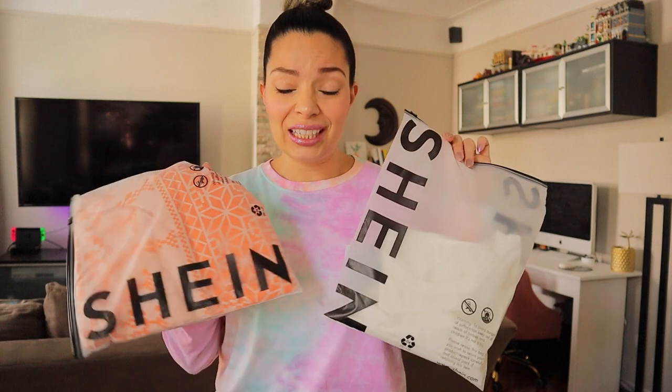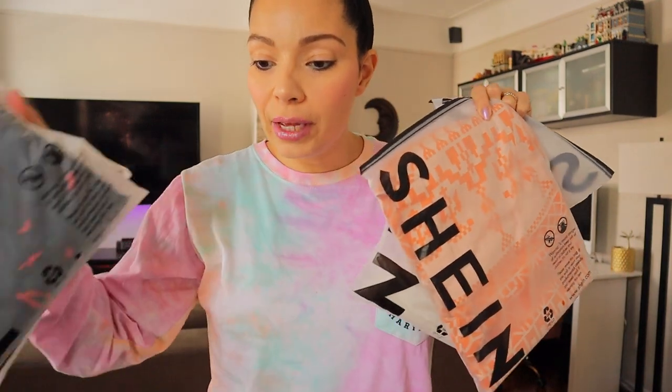Welcome back to my channel! My name is Andrea. I do videos like hauls, makeup, and blogs. In today's video I got some stuff from Shein — it's gonna be a quick video, not a try-on. I'm going to show you what I purchased. It's not sponsored at all and I'll be putting everything down in the description below just in case you're interested in checking it out.